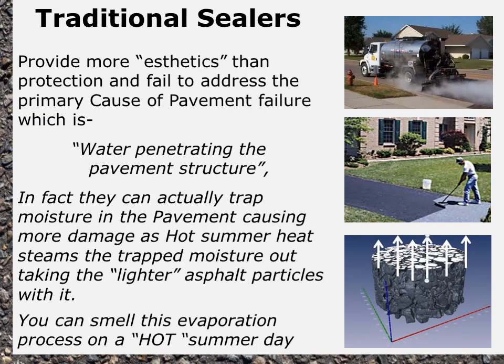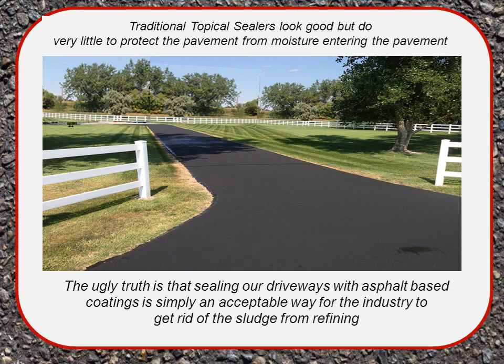Traditional sealers provide more aesthetics than protection and fail to address the primary cause of pavement failure — water penetrating the pavement. In fact, they can actually trap moisture in the pavement, causing more damage as hot summer heat steams the trapped moisture up and out, taking the lighter asphalt particles with it. Traditional topical sealers look good but do very little to protect pavement from moisture. The ugly truth is that sealing driveways with asphalt-based coatings is simply an acceptable way for the industry to get rid of sludge from refining, and does very little to actually lengthen the life of your pavement.